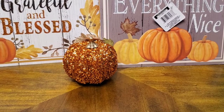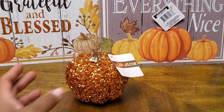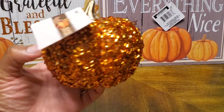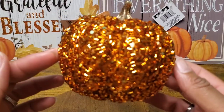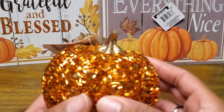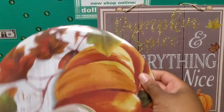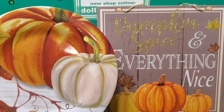I also picked up a sequin pumpkin. This is really nice and pairs well with the signs. I love the color — it's not too bright of an orange where it looks cheesy. Flipping it over, you really can't see any empty spots where they missed sequins. It's filled in pretty well, and you can't even tell it's a foam material. It also pairs nicely with a Dollar Tree melamine plate I got last year, so I may be able to do a tablescape with this sign.